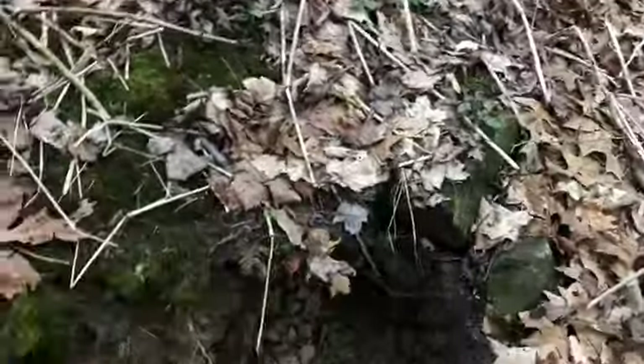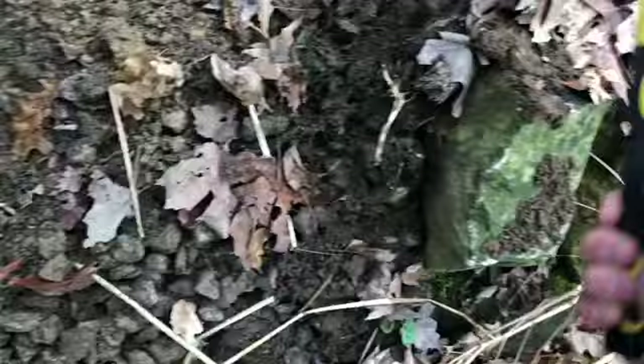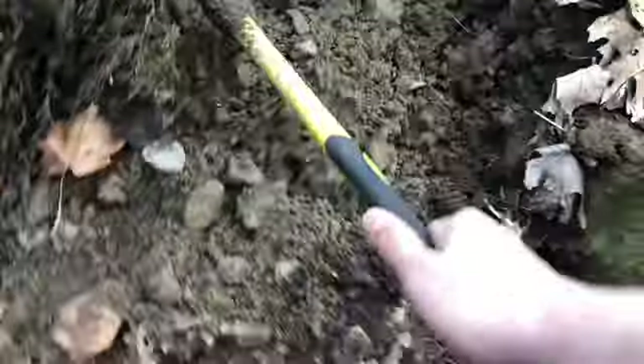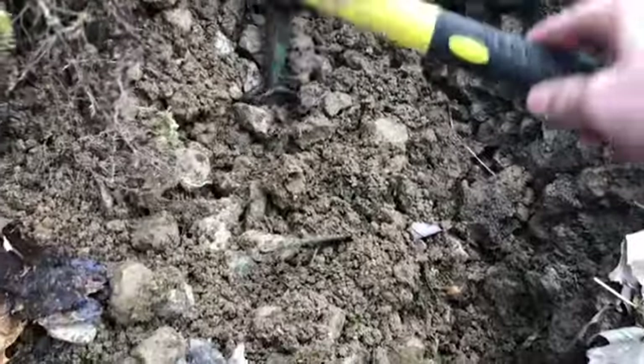I can hear the woodpeckers. This is kind of deep down and snakes like to go a little bit deep — no pun intended. Oh wait, it's a salamander I think! Yeah, it's a salamander.